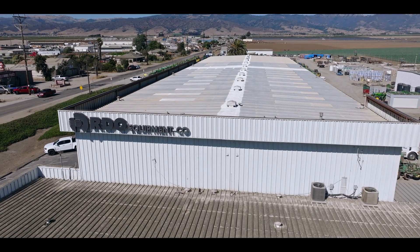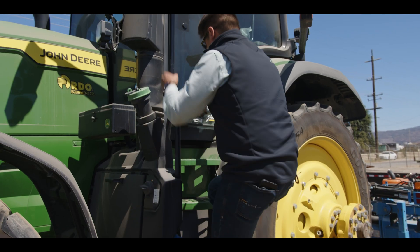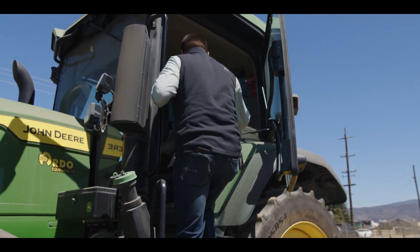John Deere SeedStar calculates planting in real-time with sensors located in the shoes. With SeedStar, we can offer an optimal solution for a farmer to see what they're planting in real-time and plan for the future.